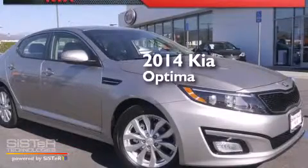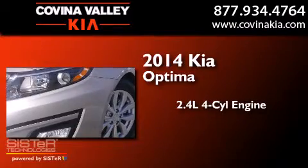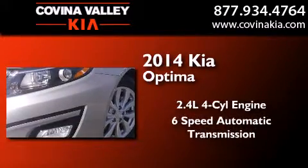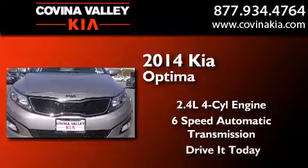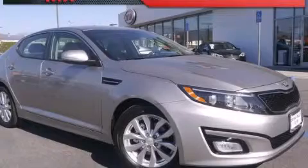This is a brand new 2014 Kia Optima. It has a 2.4 liter 4-cylinder engine and a 6-speed automatic transmission. This vehicle is sure to sell fast. Call and arrange your test drive today.